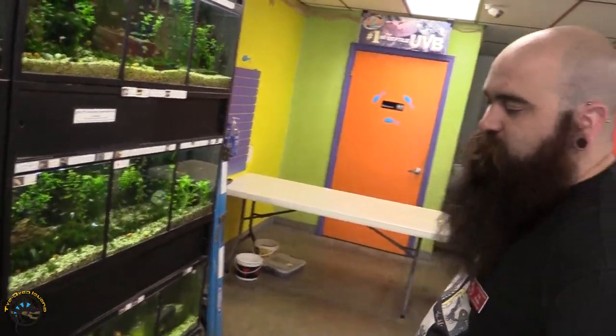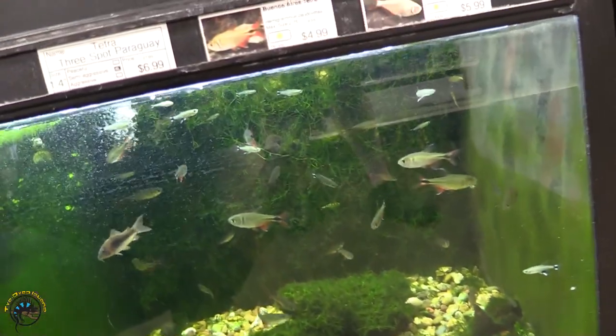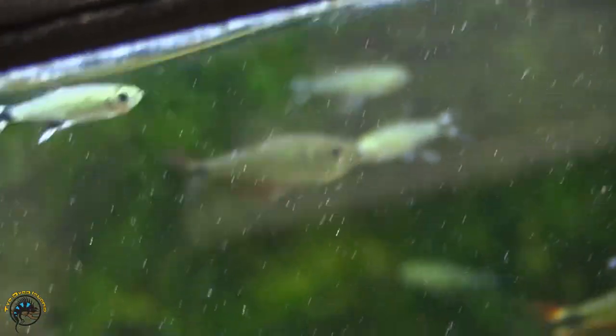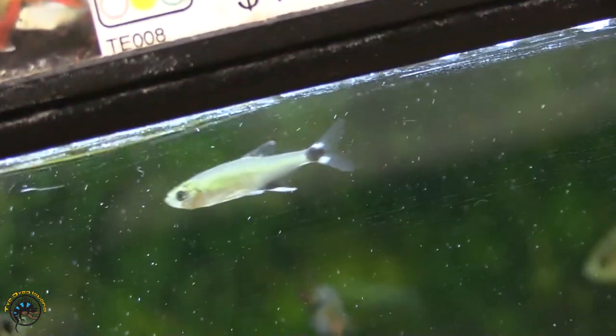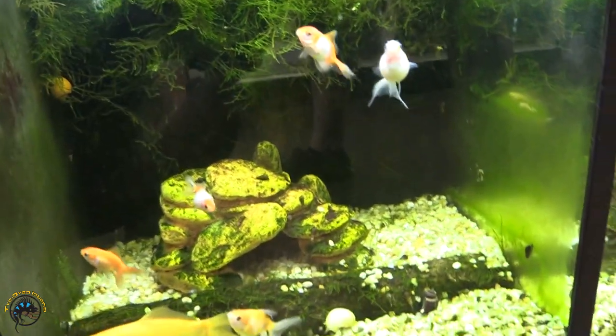I did get in some three-spot Paraguay tetras, which are really pretty cool but pretty aggressive, so not recommended for most community tanks. And to your right I got in some pearl scale orandas.